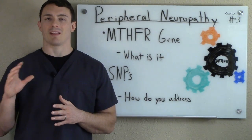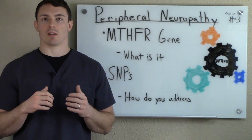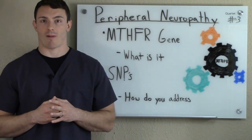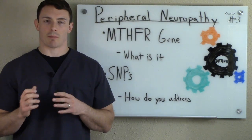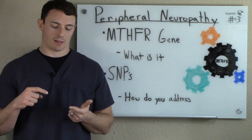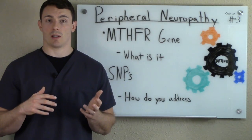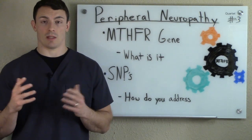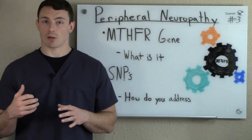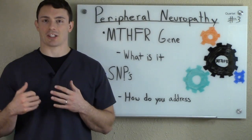MTHFR is part of what's called the methylation cycle. The methylation cycle occurs in every organ and every cell of the body and takes place over a billion times per second. When we're talking about methylation, we're talking about either making things or taking things away. Making things includes proteins, enzymes, creatine, CoQ10, melatonin, glutathione — which is like the antioxidant for the body — and neurotransmitters. Taking things away refers to detoxifying: things like heavy metals, pesticides, bacterial toxins, and how well your body can actually get these out of your system.